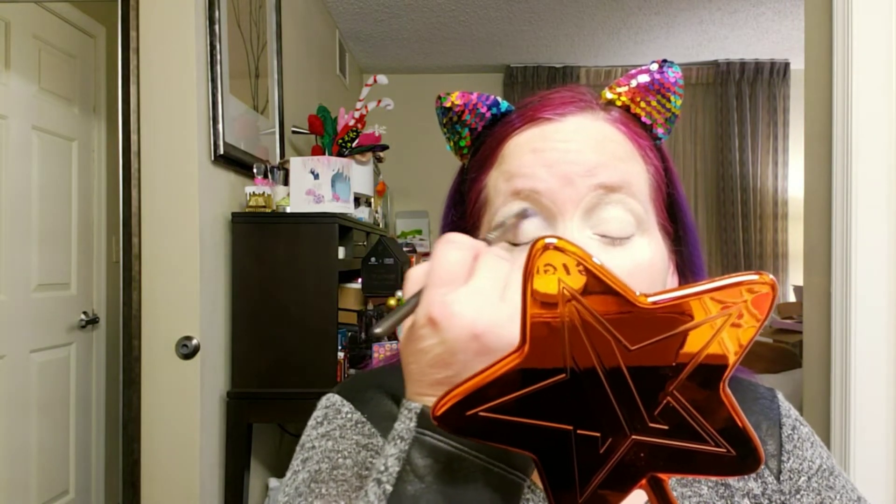Baby Doll is that periwinkle kind of shade. The matte shades are the smaller pans and the shimmers are the larger ones — that would be my biggest complaint. I personally would have done it the other way around, even though I love shimmers more than mattes. I feel like for the most part we use more matte when we do an eye look — more shadow from the matte pans than the shimmers.